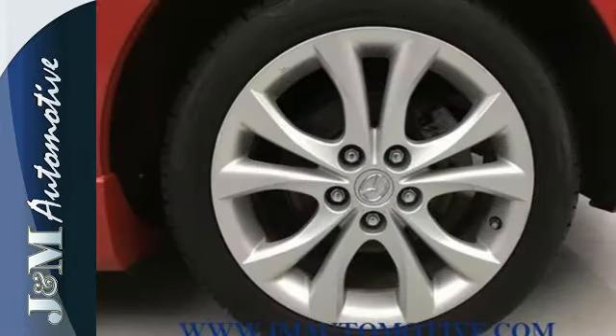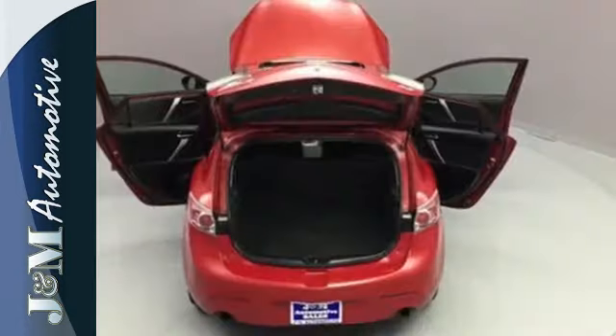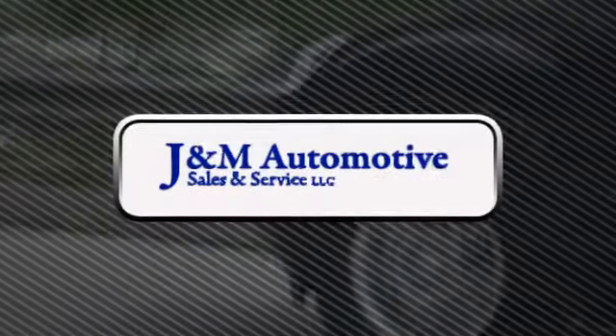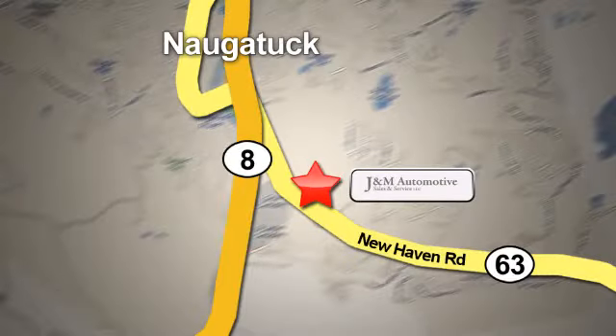With so many standard amenities for your money, combined with its superb quality and stellar safety ratings, this Mazda 3 just can't be beat. You'll see a difference at J&M Auto Sales. Call or stop in today. We are conveniently located at 820 New Haven Road in Naugatuck, Connecticut.